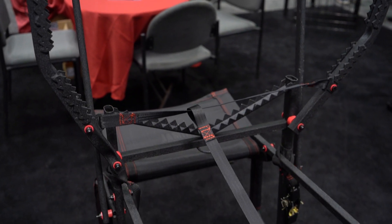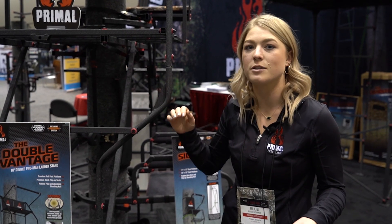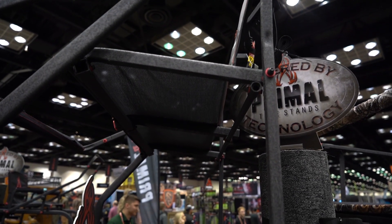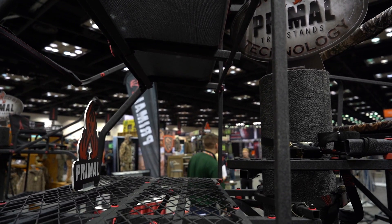The truss system is also great — it gives you a lot more tree options and really helps to keep the stand as quiet as possible. For more information, check out our website at primaltreestands.com, or find us on Facebook and Instagram at primaltreestands.